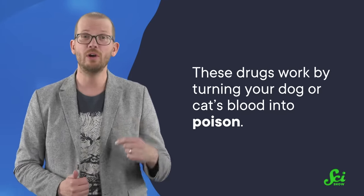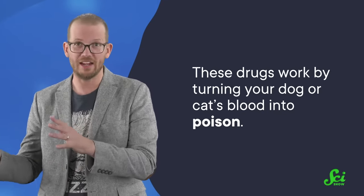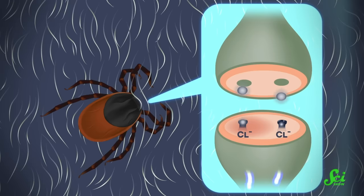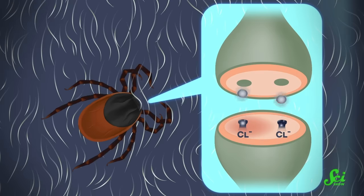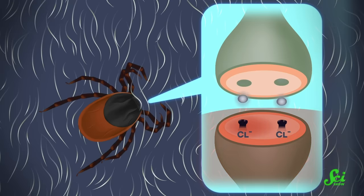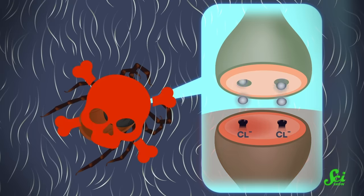These drugs work by turning your dog or cat's blood into poison — for insects, anyway. Once those pests eat your furry friend's blood, the medication blocks certain chloride channels on the insect's nerve cells. Normally, chemical messengers like GABA or glutamate bind those channels and help control how they send signals. But if the medication blocks those channels up, the nerve cell can't send its signals, and the parasites become paralyzed and die.